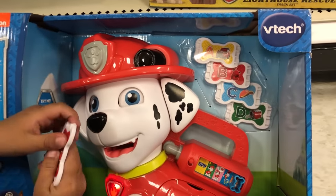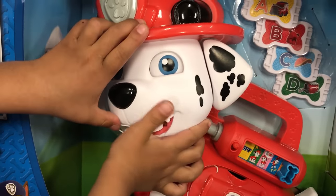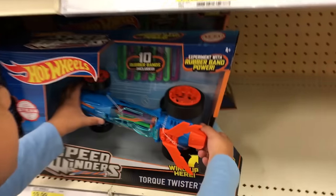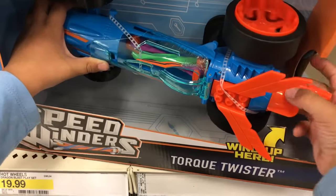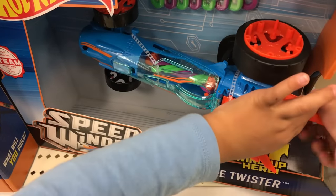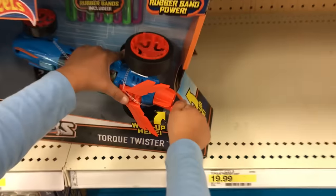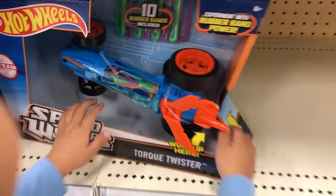Do you want to pick out a dog? Here's some music. My dog is twisted. What is that? A torque twister — that's so cool! When you twist it, the wheel's going to move. Whoa, that's fun.